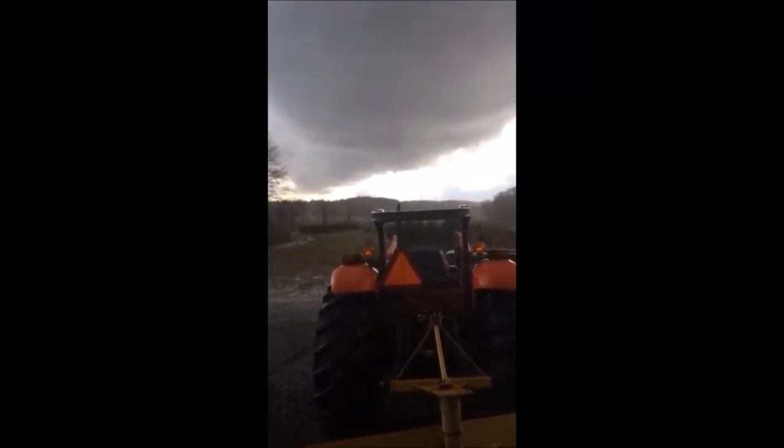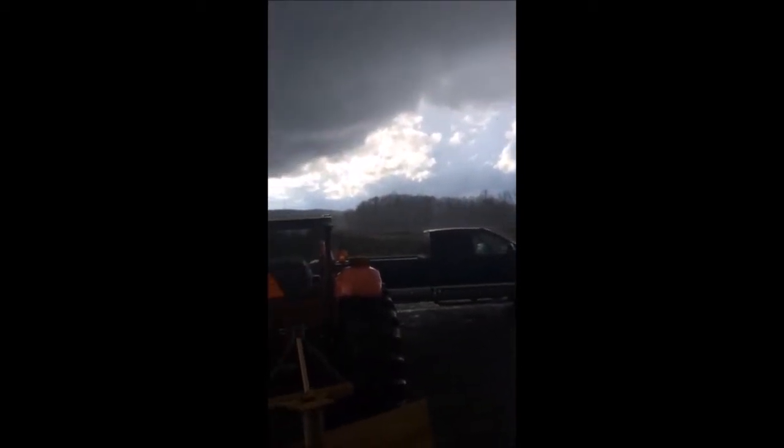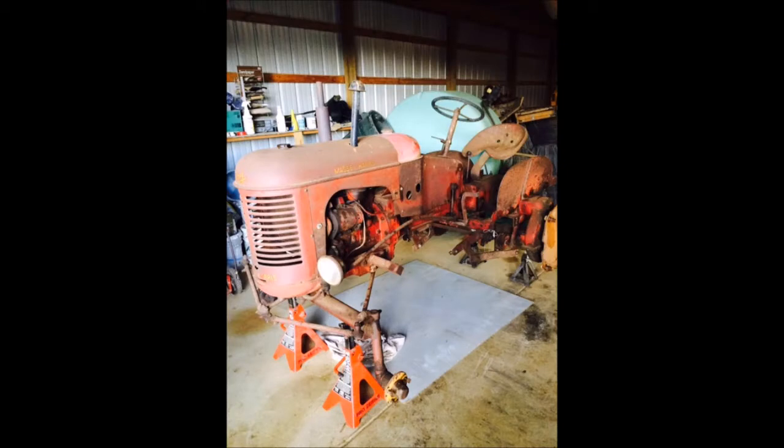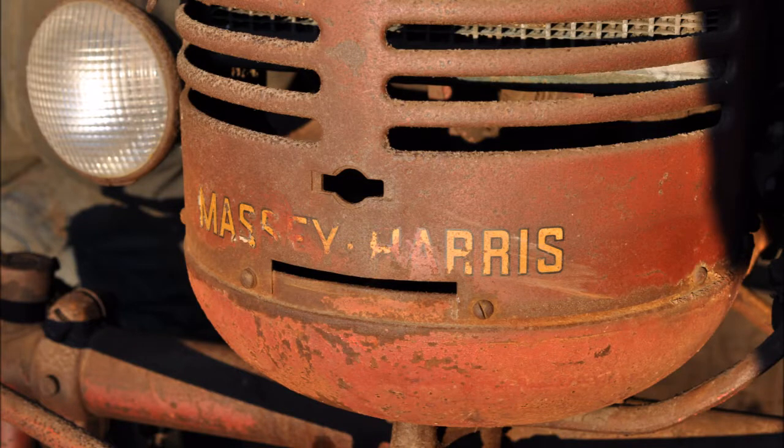What do you do on a rainy day in the middle of the winter on a tree farm? Well, at Highland Hill Farm we run into this problem all the time, so we work on equipment. But when we have all our equipment working in tip-top shape, sometimes we revert to our antique tractors that we find around the farm.